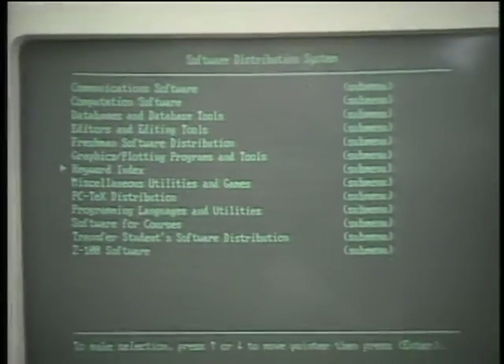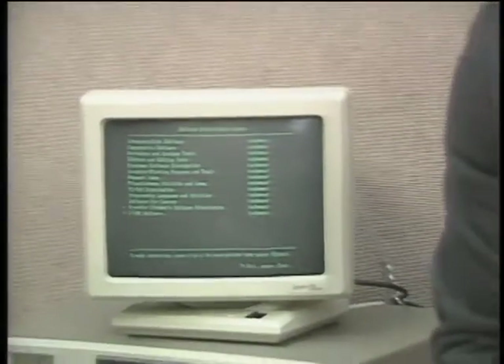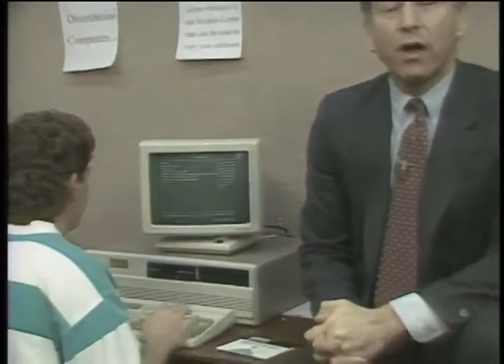This is a computer user's fantasy. It's essentially a software vending machine. All you do is bring along a blank floppy disk, and you can copy any one of more than a thousand programs — all free, if you're a student here at Clarkson University, where everyone has a personal computer.